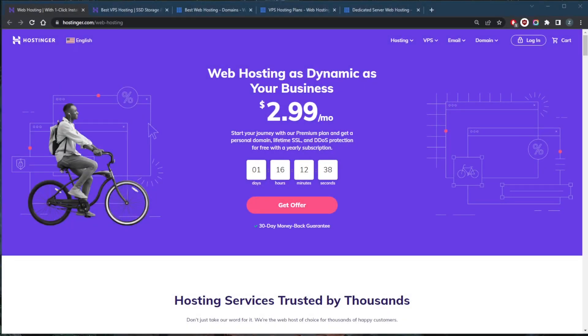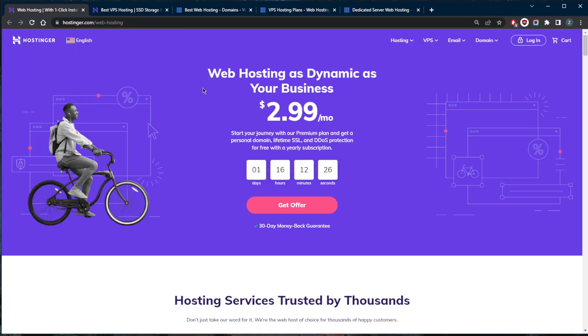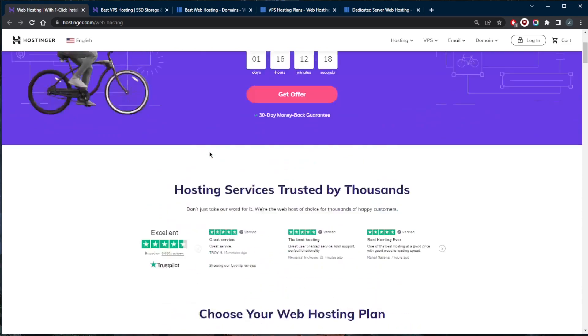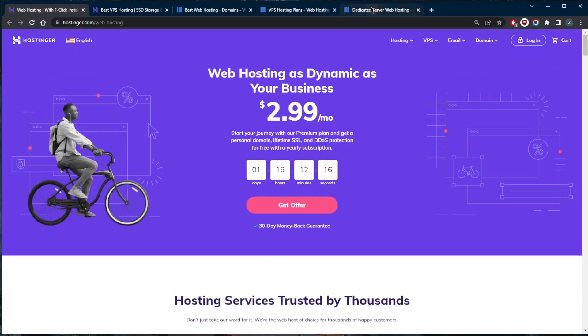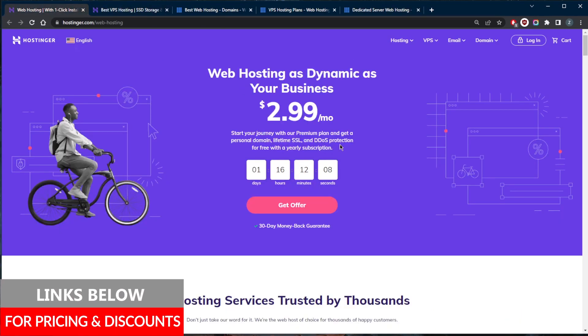Welcome back. Today I want to talk about a few key differences between VPS hosting and dedicated hosting. I've got two of my favorite web hosting companies right here — Bluehost and Hostinger — both of which are very capable and good-value web hosting services. For dedicated hosting we've got Bluehost, and for VPS hosting we've got Hostinger.